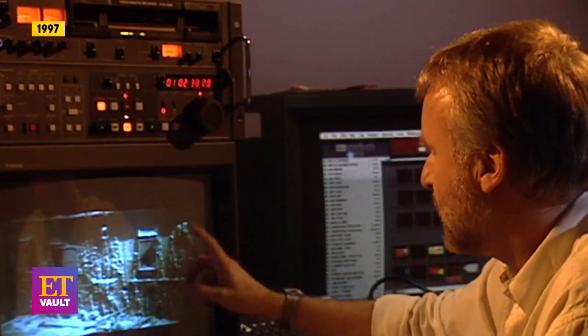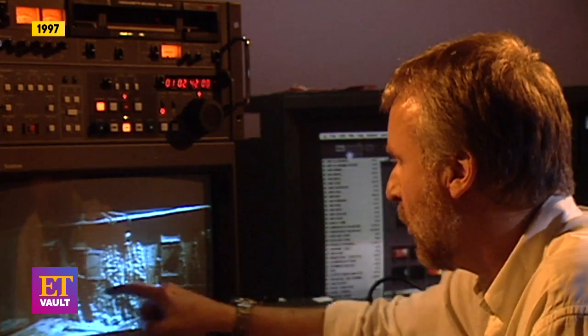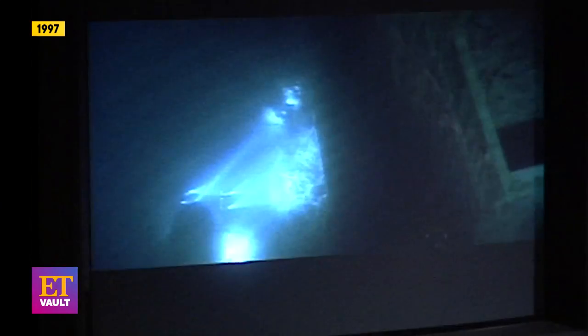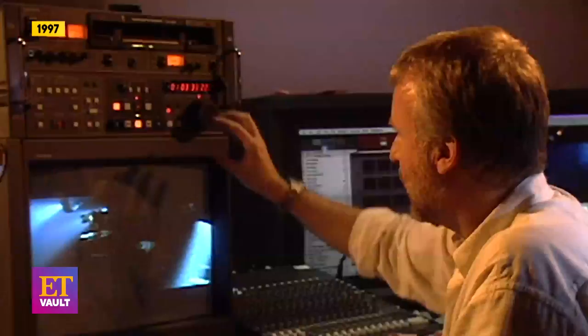Coming in for a landing on the boat deck of Titanic, and this is what it looks like. These are the officer's quarters here. You can see the glasses still on the windows. The handrails are still on the walls. It's in a remarkable state of preservation here. We actually see our main characters in the film enter the ship through this doorway, and this is what it looks like inside.